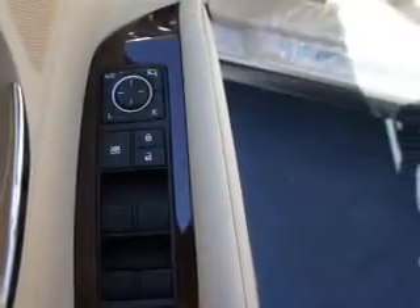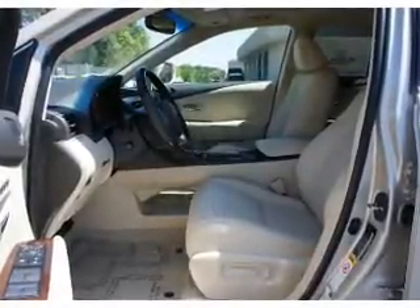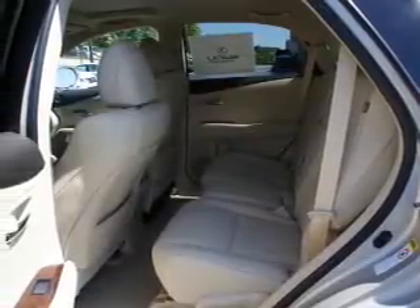Inside you'll find Bluetooth connectivity, digital radio, Sirius XM satellite radio, an auxiliary input, steering wheel controls, a premium sound system, push button start, automatic climate control, a backup camera, and curtain head airbags.